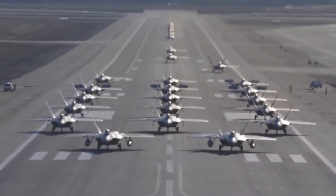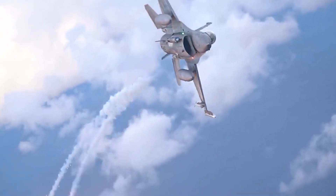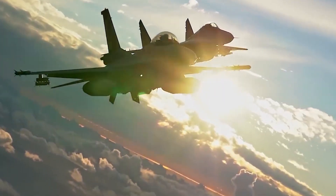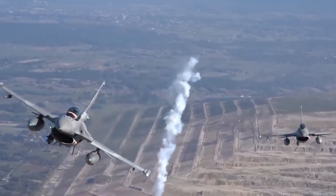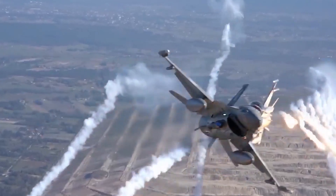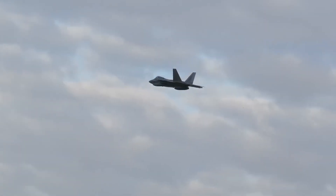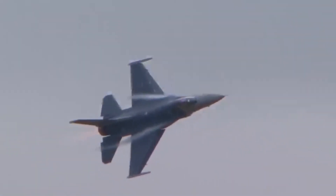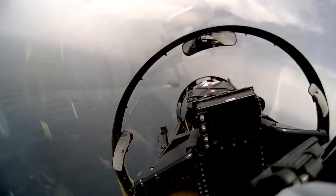But the NGAD fighter is not just a fighter jet on its own. It will be supported by a fleet of 1,000 autonomous drones, with each fighter having two drones. These drones, also known as Collaborative Combat Aircraft, or CCAs, are being developed alongside the manned fighter and will act as extensions of the sensors, electronic warfare, and weapons on the fighter. This saves the fighter from the risk of going to the edge of battle and provides an added layer of security and precision to the overall mission.